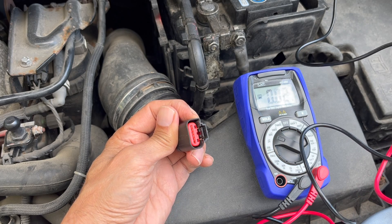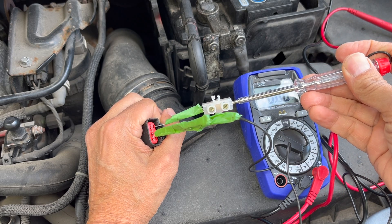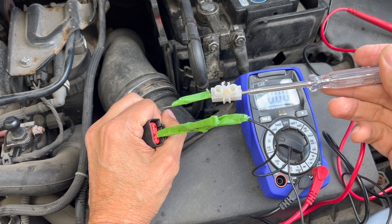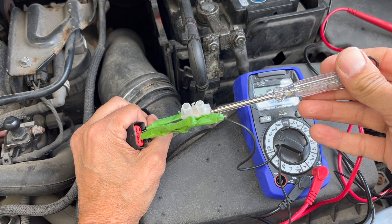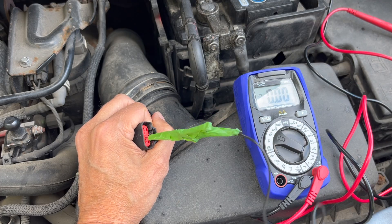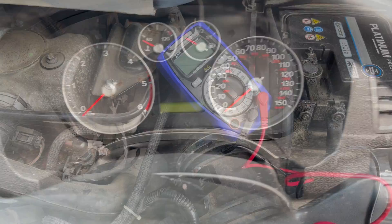I'm a little bit suspect about that ground, so let me grab a test light. I've got it plugged into pin three — the 12-volt power side — and I'm touching the other end onto what we hope is our ground. And yes, it lights up, so that was a good ground. I was doing those checks with the ignition on, as you can see.